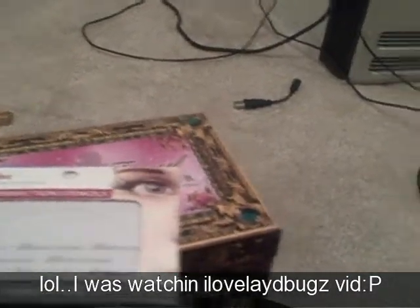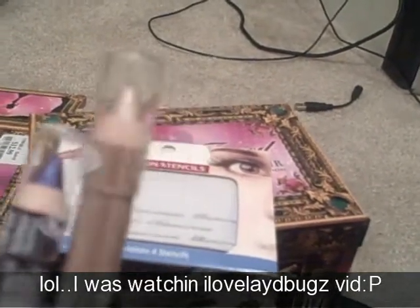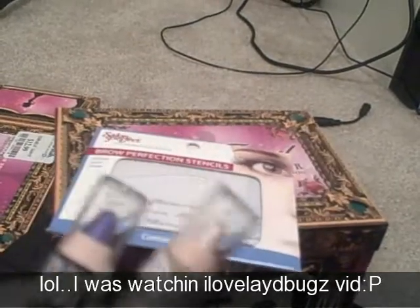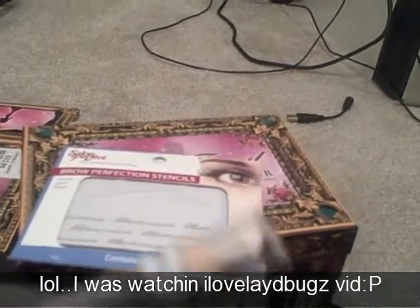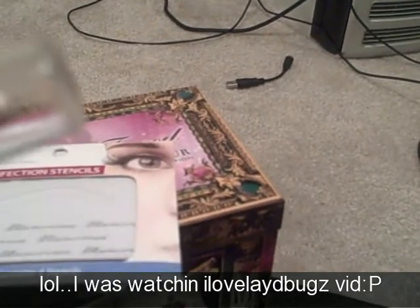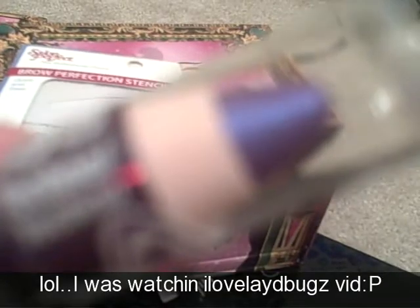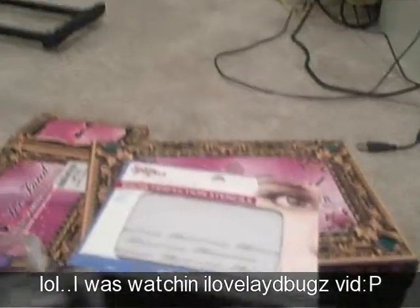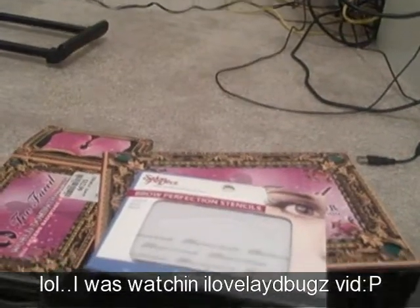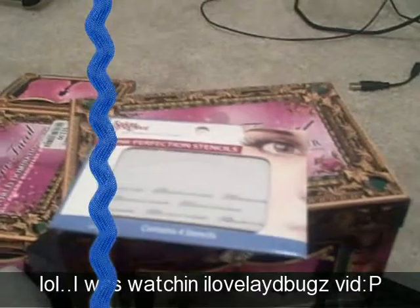Lastly, when I went to Rite Aid they had all their Wet and Wild cosmetics buy one get one free. I guess somebody beat me to it because all the eyeshadow jumbo pencils were gone. There was one left but I didn't want the regular thin pencils. I did pick up this color called Pixie, and I really like this color called Techno. That is my part two of my haul for Marshall's, Walmart, and Rite Aid — I'll be back with part three, so stay tuned, bye!